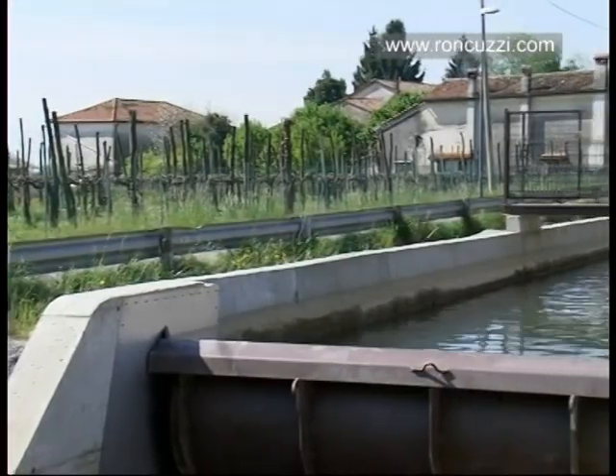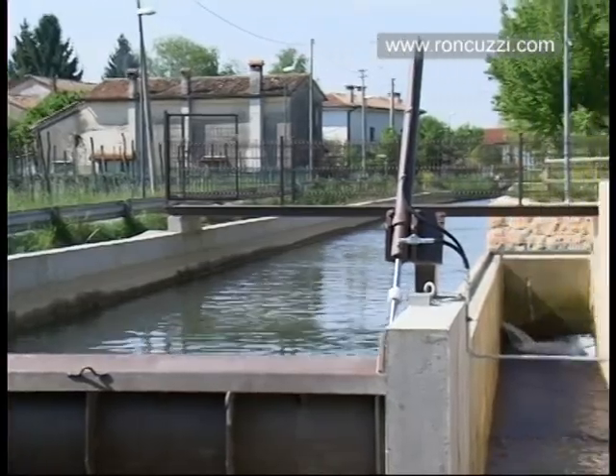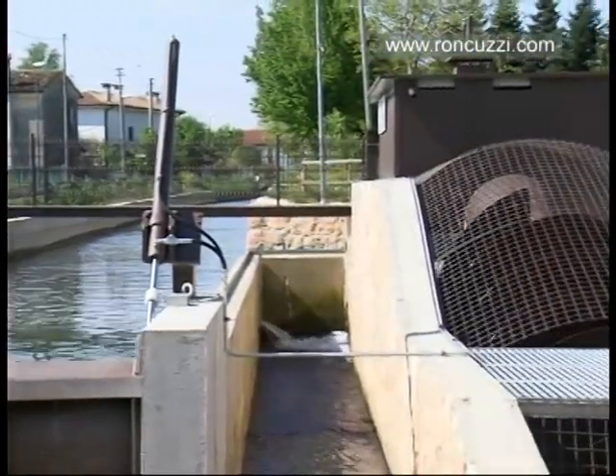Roncuci designs and manufactures a system for the generation of clean electric energy: the hydrodynamic screw PAE.